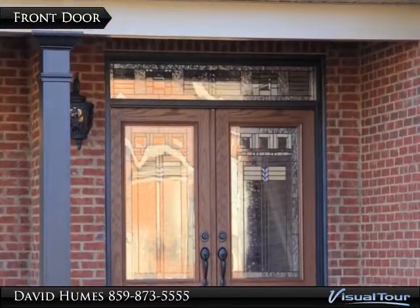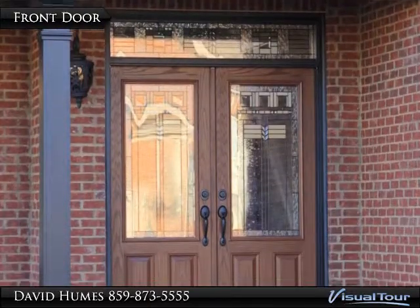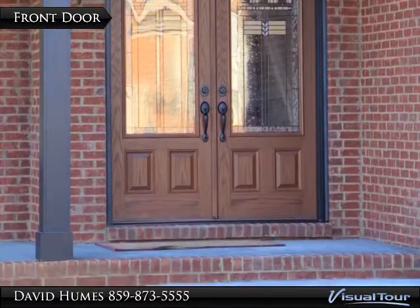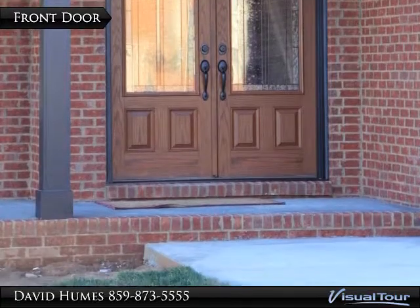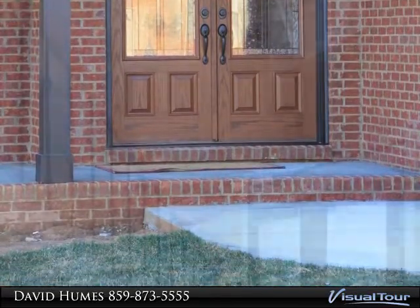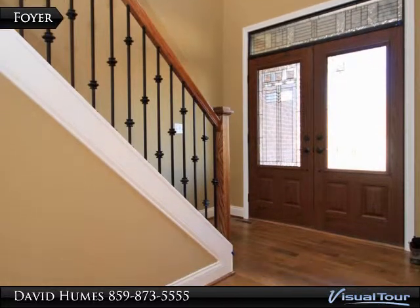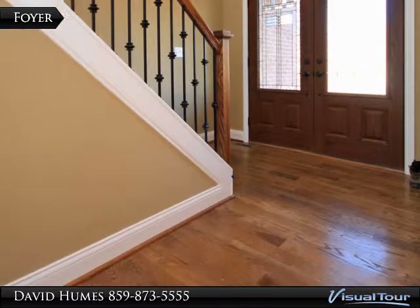The front door in this picture was a custom choice on a home previously constructed by the builder. Several door options will be available during the selections process. The two-story foyer with hardwood floors is standard in the Richard.